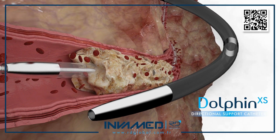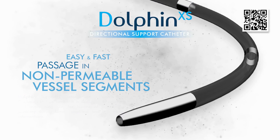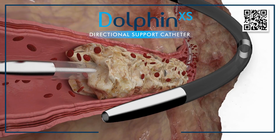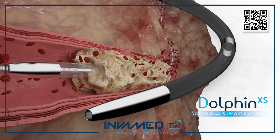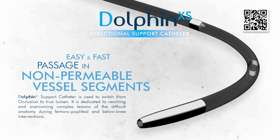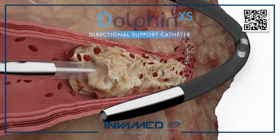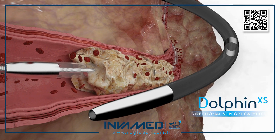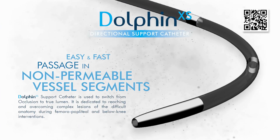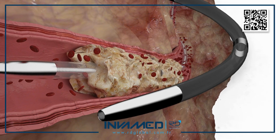Its capacity to support angled crossing and respond well to rotational manipulation makes it a valuable tool in both experienced and emerging endovascular practices. Additionally, the device has gained recognition in complex hybrid procedures, such as open endovascular hybrids for limb salvage, where surgical exposure may be combined with targeted endovascular revascularization. In these scenarios, Dolphin XS offers a transitional interface between wire passage and therapeutic intervention, serving as the conduit that bridges access to outcome.